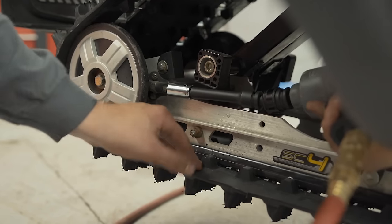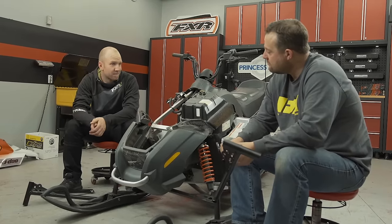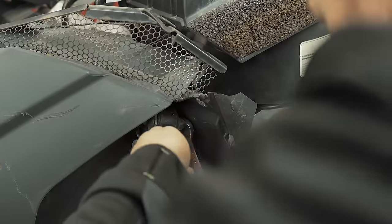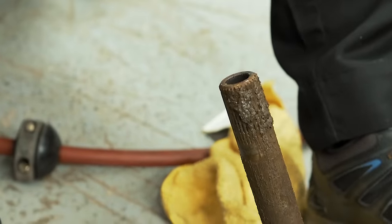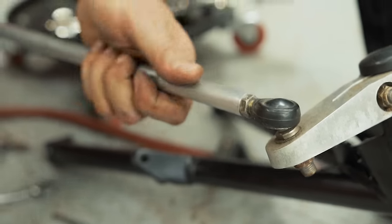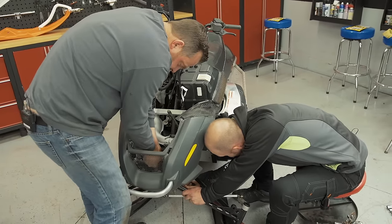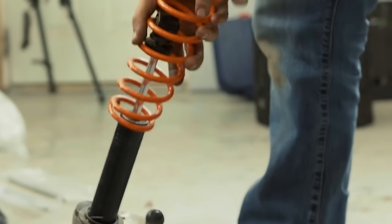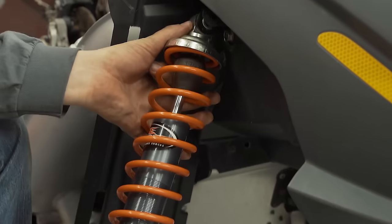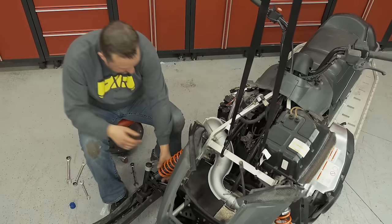It wouldn't be right to give all this attention to the rear of the sled without paying some attention to the front end as well, and that's exactly what we're going to do with a front end overhaul. Bushings and bearings get worn, so instead of just replacing those, we opted to replace the A-arms with those found on the '08 Freestyle Backcountry. It adds extra width to the sled which increases stability for kids and makes it handle much better in the corners. Along with the arms, we're installing matching IFS shocks — RideFX 9200 series — to truly maximize the extra leverage on the front suspension.